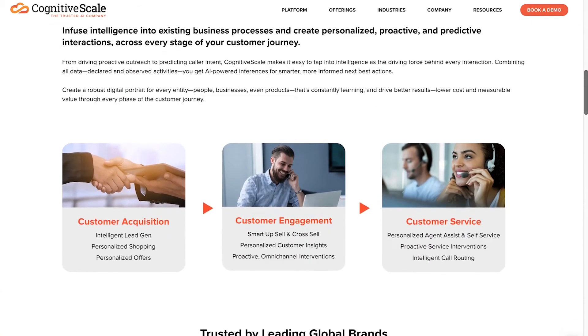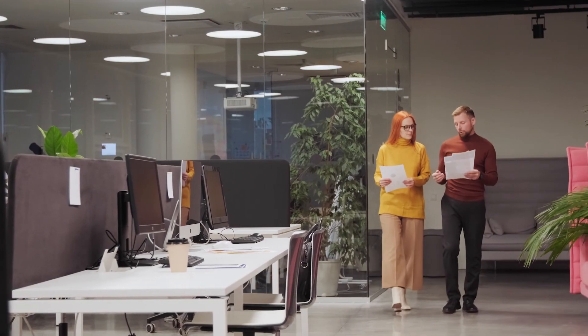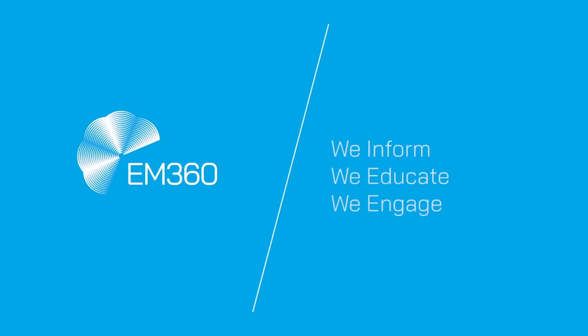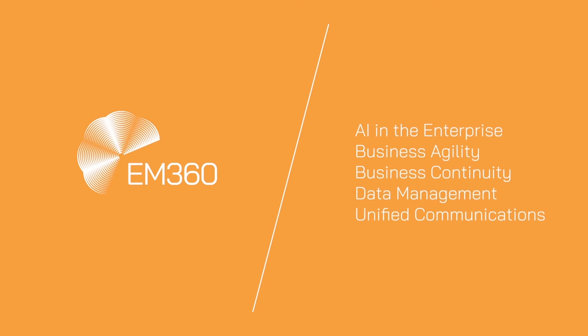Number 1: CognitiveScale. With this easy-to-use ecosystem, CognitiveScale helps companies rapidly build and orchestrate AI systems on any cloud environment with a low-code visual workbench and empower citizen developers. The intelligent automation ecosystem can easily integrate with a range of existing tools and applications. That's all for this week's top 10 — thanks for joining us, and for more great daily content visit em360tech.com.